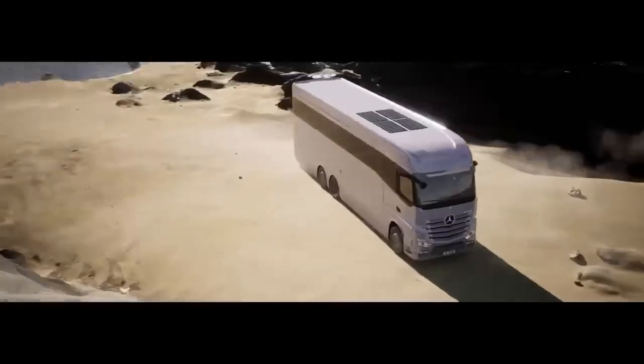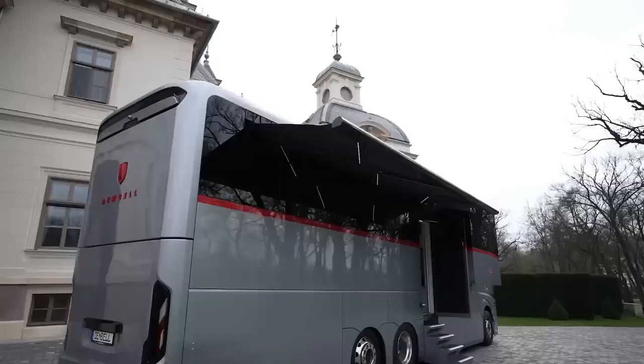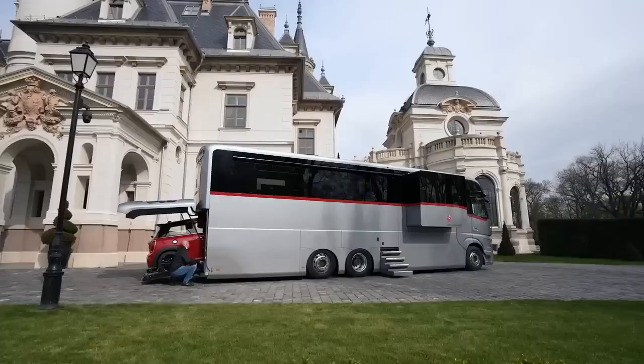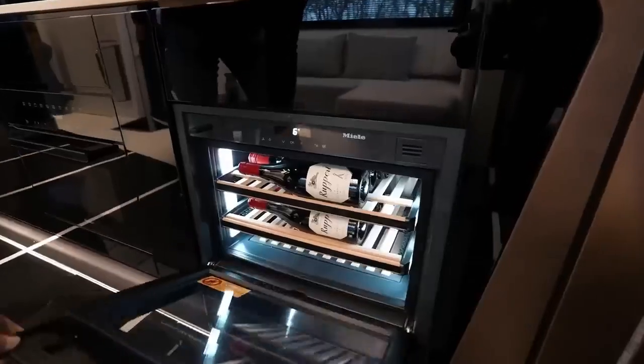It's 12 meters (39.3 feet) long, 2.5 meters (8.2 feet) wide, and 4 meters (13 feet) high, with half that height inside as well. It has a small rear garage and two slide-outs — one for the kitchen and one for the bedroom.